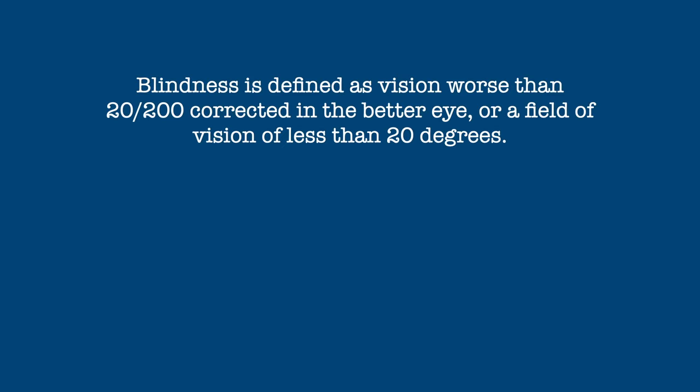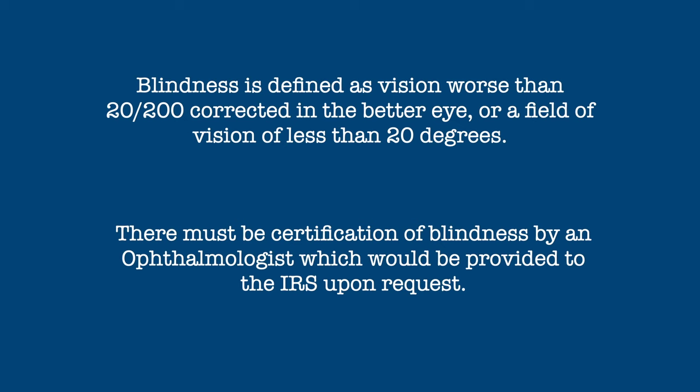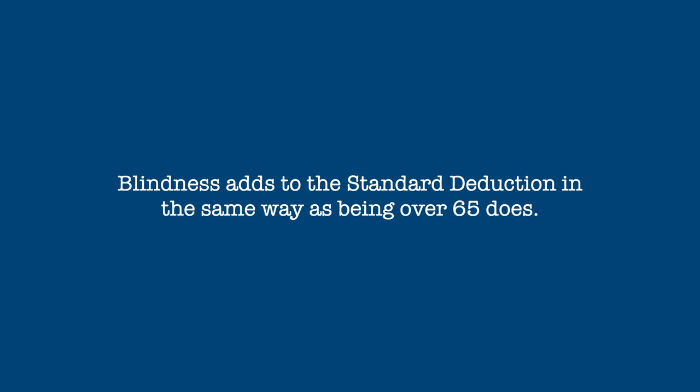Blindness is defined as follows: vision worse than 20/200 corrected in the better eye, or a field of vision of less than 20 degrees. You must be able to provide a certification of your vision by an ophthalmologist. This is not submitted with the tax return but is instead provided to the IRS upon request. Blindness adds to your standard deduction in the same way that being over 65 does. If you are single, head of household, or a qualified widow, you add $1,650. If you are married, you add $1,300.